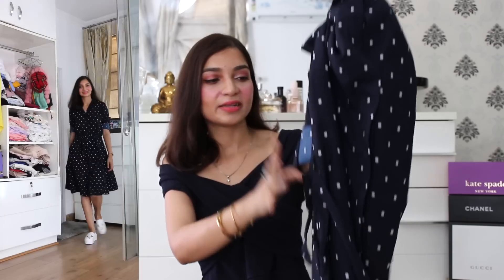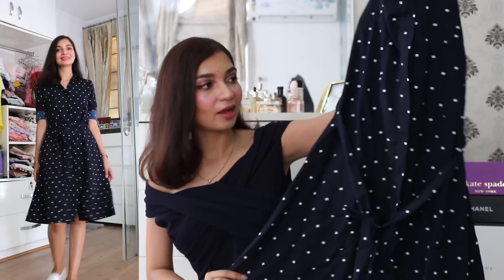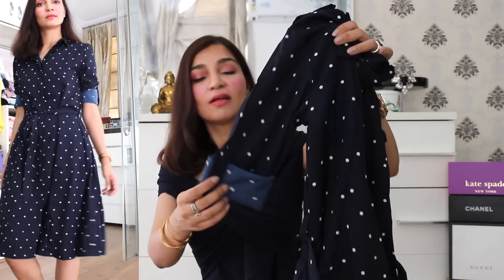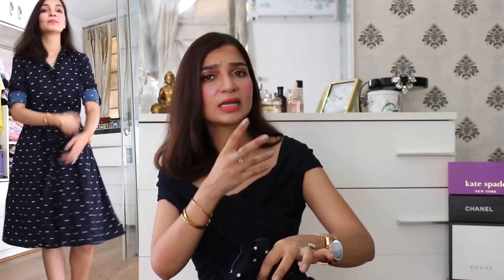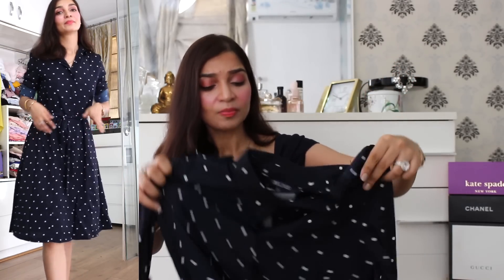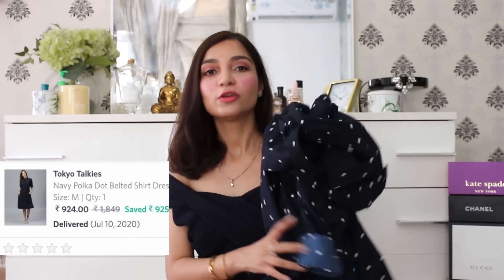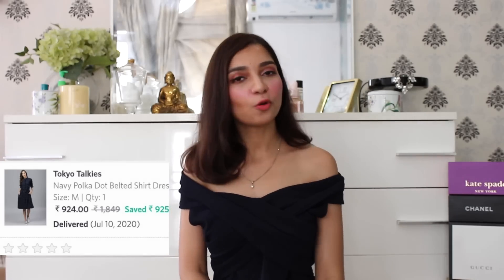The next item on the haul is this shirt dress. It's a very good black color with all-over polka dot details. The fit is very good — it cinches you right around the waist area and then flares out. It also has button details on the sleeves area, so you can roll them up easily, which I really prefer in my shirt dresses. It also has a matching belt in a similar fabric to tie it around the waist area. I really like the fabric as well — it's a very nice georgette crepe material. It looks very comfortable and really high end. This beautiful shirt dress I picked up from the brand Tokyo Talkies.